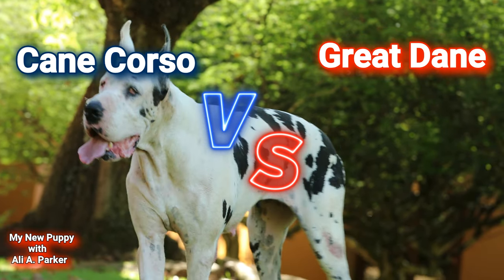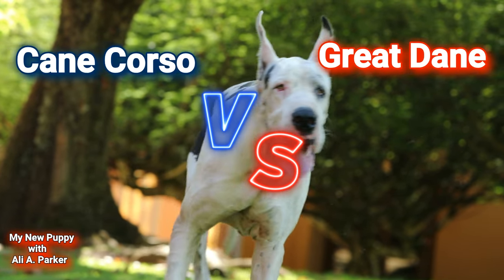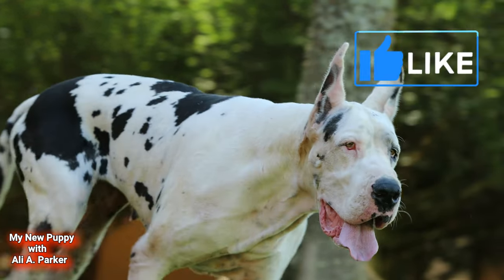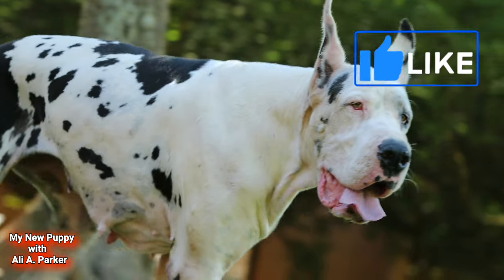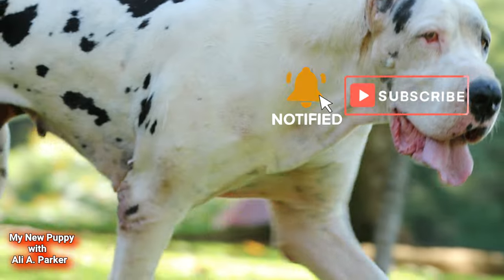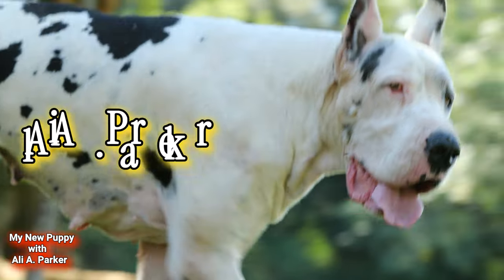By the end of this video there'll be no doubt who the real big dog is. But before we get started, hit that like button — it helps this channel bring more videos like this to you. Subscribe, and I'm your host Ali A. Parker.